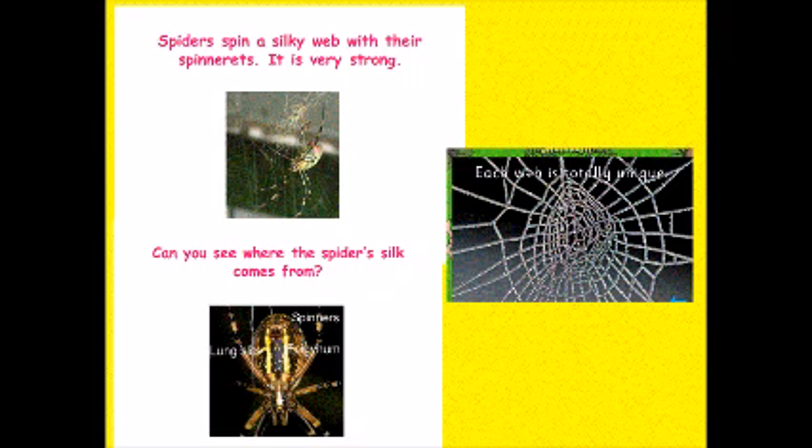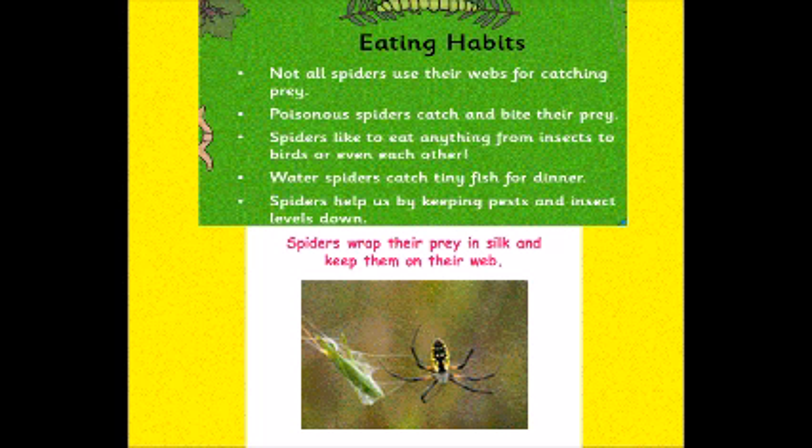Can you see where the spider's silk comes from on the body? Some spiders wrap their prey in their silky thread and keep them on their webs. But not all spiders use their webs for catching prey.